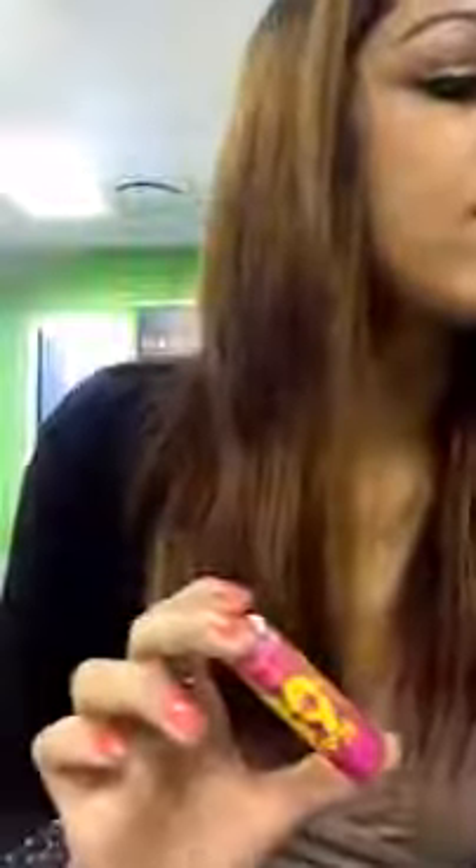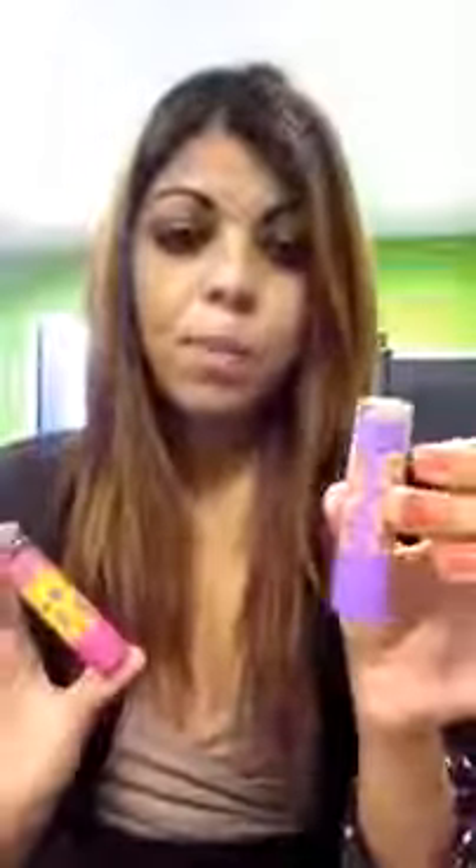Hey everybody, this is just a first impressions video. I know baby lips have actually been out for a long time. I have the peach and I have pink punch. I actually bought pink punch because I was looking for the new electro baby lips, but no one seems to have it. I've looked at Clicks, I've looked in Foschini, I've looked everywhere in Cape Town — I did not find the baby lips electro, so pretty sad about that.